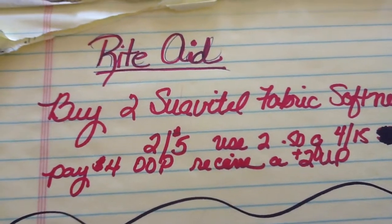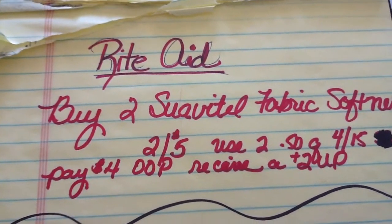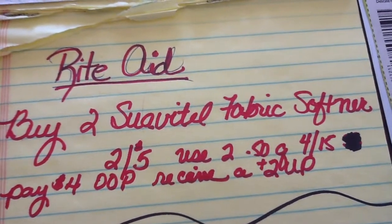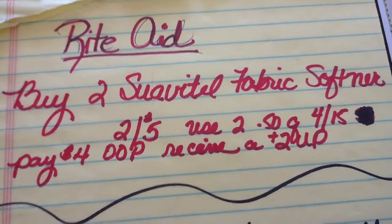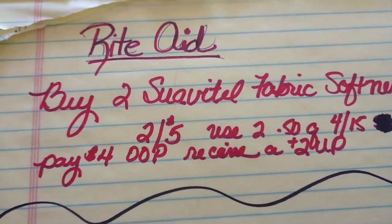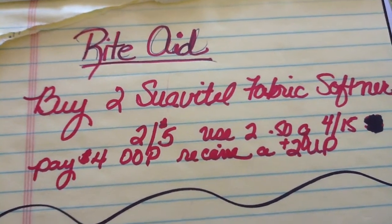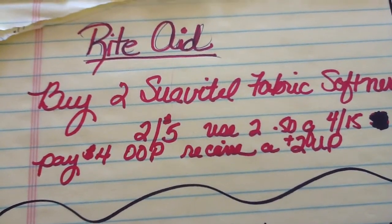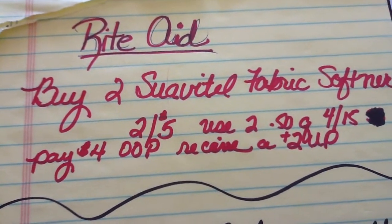If you just used the coupons and got two for five, in and of itself, it's not that spectacular of a deal. But you do get an up reward, so that makes it a better deal. I'm not going to say you'd pay $2 out of pocket for this because I'm going to use my $2 up reward on something else — although I could, because at Rite Aid you can use a reward from something on itself. I could buy Suavitel, get $2, and buy another two and still get another $2. They don't penalize you for using the up reward on the same product.